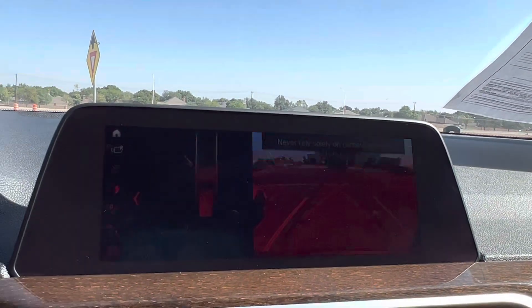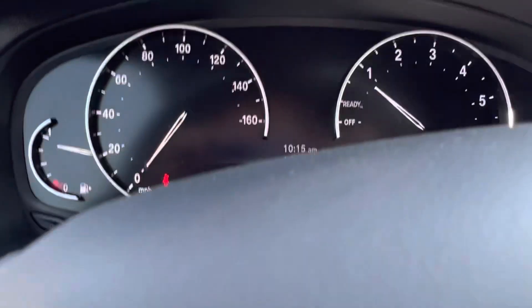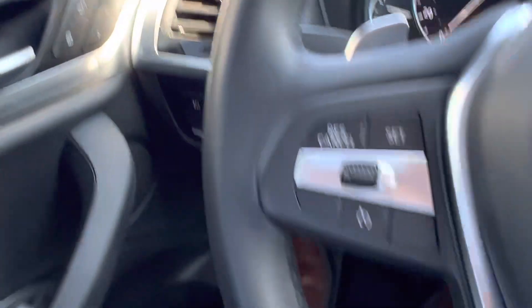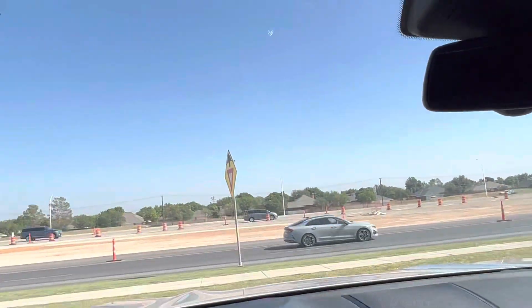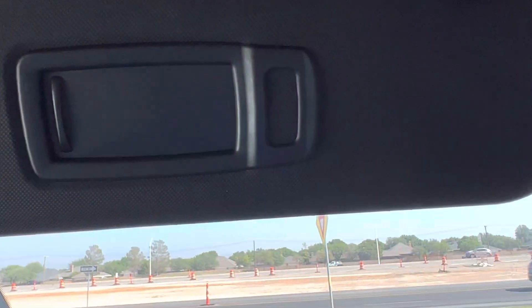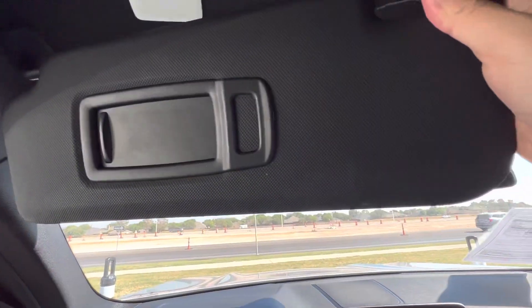It's 100 degrees out and I just got in this car — it doesn't feel hot at all. The seats feel fine. One of the nice things about not having a moonroof is that the vehicle is significantly cooler than a vehicle with a moonroof.